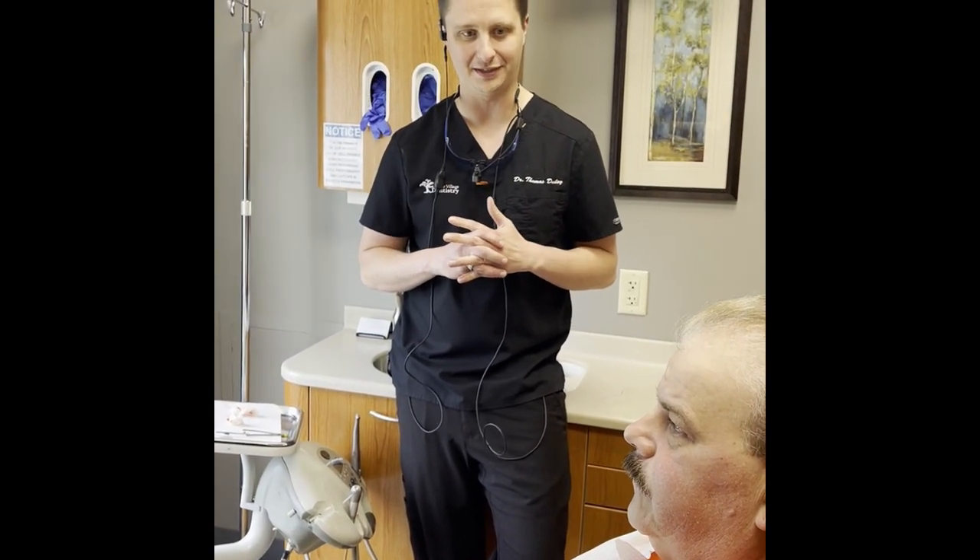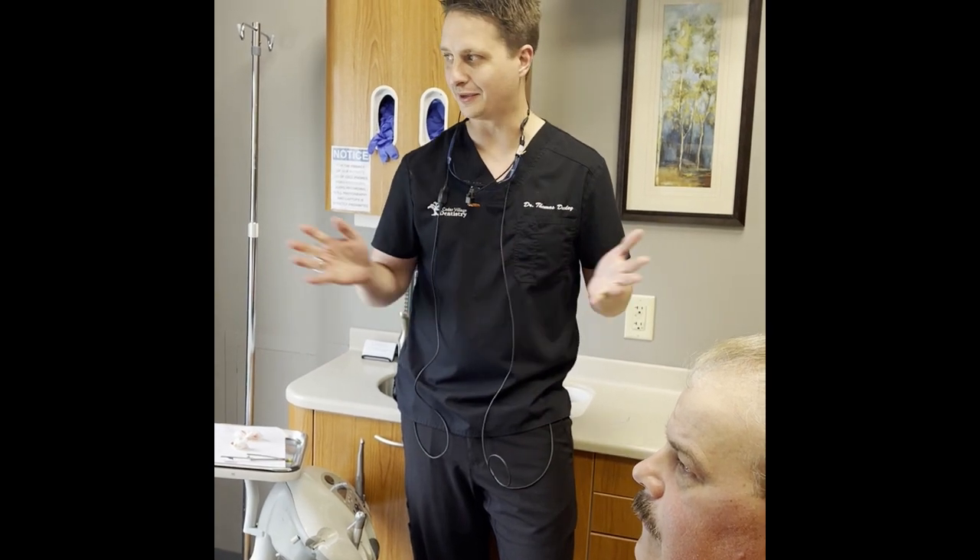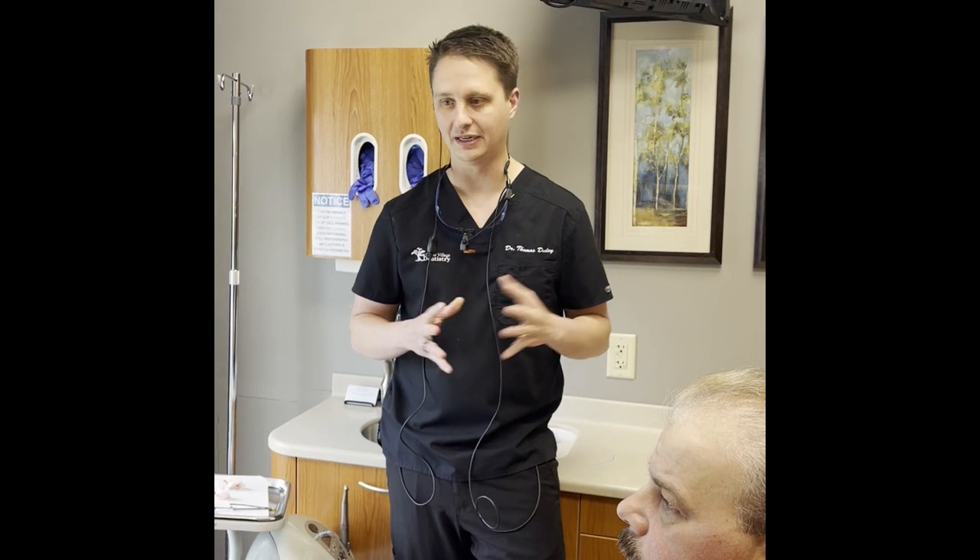This is Dr. Dooley from Cedar Village Dentistry. We have an exciting day here. We are with David and we've gotten through the first step of getting implant dentures for him, so I am super excited. We started with the lower, and today we are delivering the upper. These are the temporary dentures, but this is really going to be the first time that he gets to see everything.